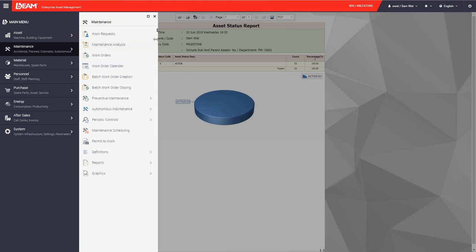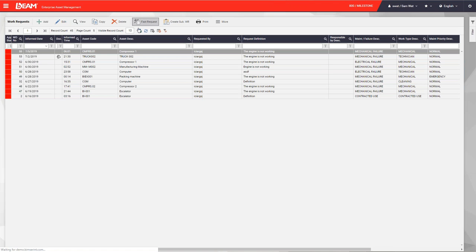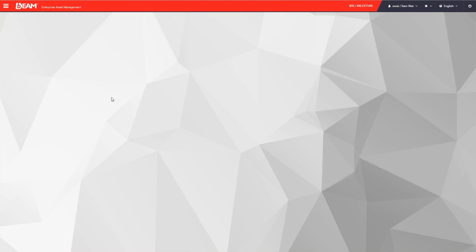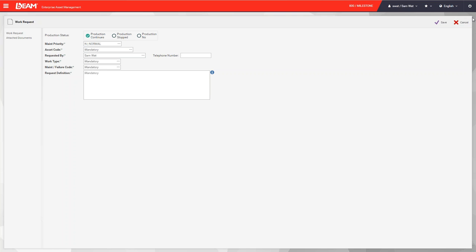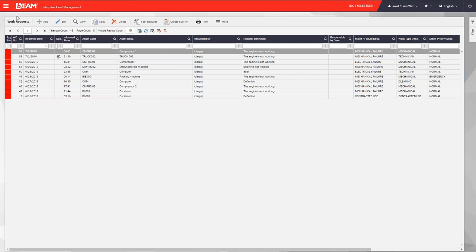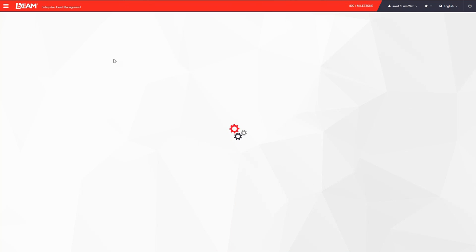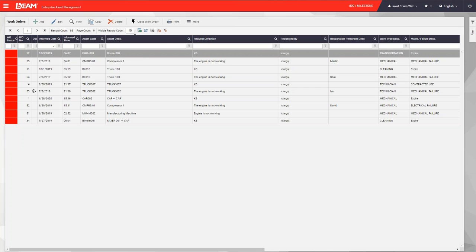Then we go to the maintenance module. Once operational staff find something wrong with machinery, they can create a new work request, filling in mandatory fields like the priority, asset code, type, and other supportive information. After the work request is created, a supervisor or managerial personnel can create a work order for it. All work requests will be pulled by the system to the work order list automatically, or you can create a new work order directly.